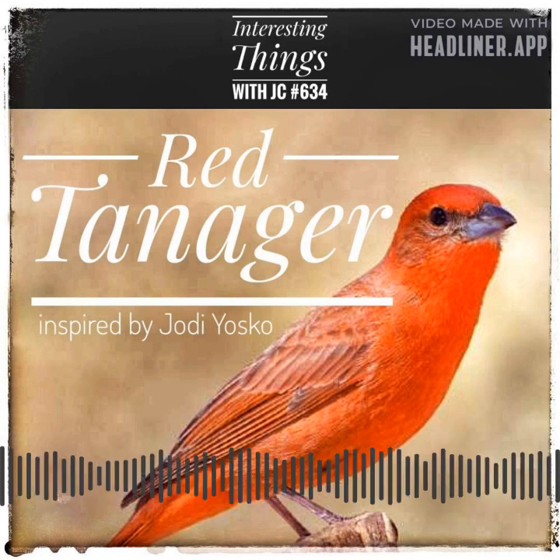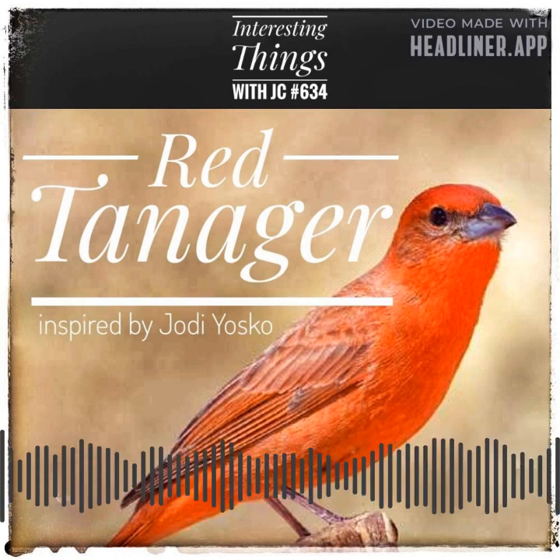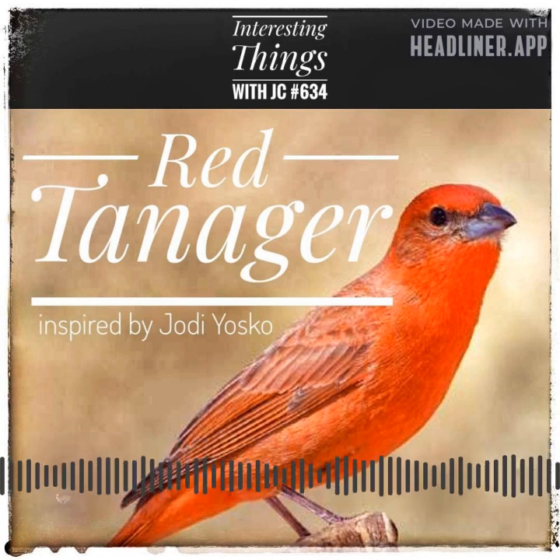Carl Linnaeus, a Swedish naturalist, described the red tanager in his book Systema Naturae in 1758. He was the father of modern taxonomy, as well as a Swedish botanist, zoologist, and physician.